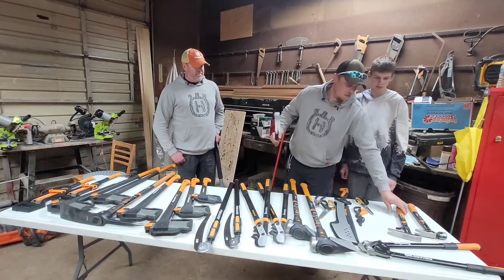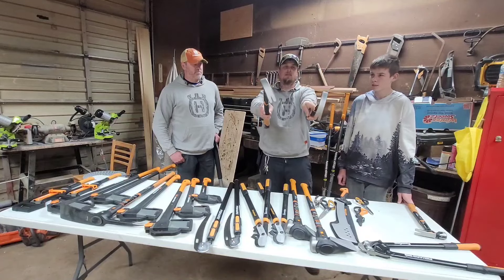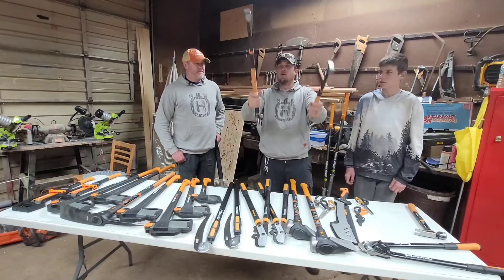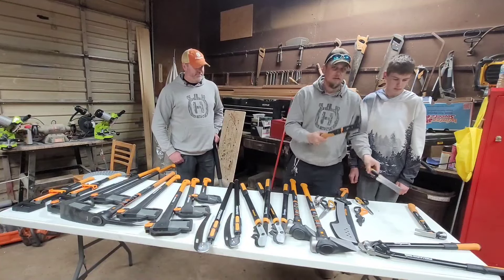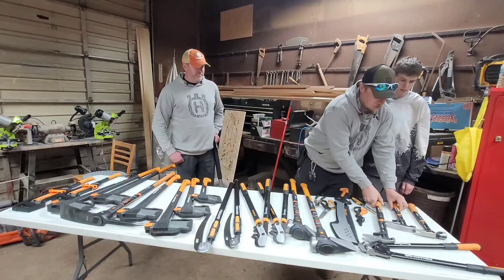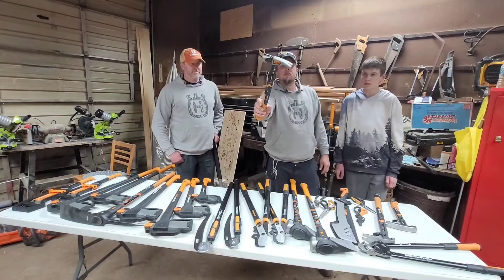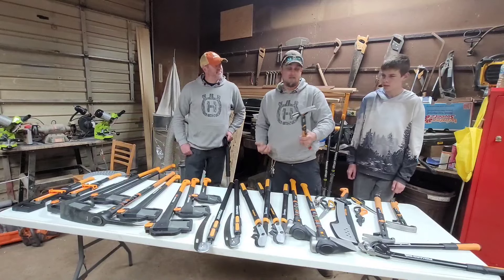I did get two demolition pry bars — they're the only ones Tony had. If Adam needs to use them, he's more likely to, because I don't think he's going to break them. And I got myself another hammer too. I like my hammers — I never have enough because I can never find them.